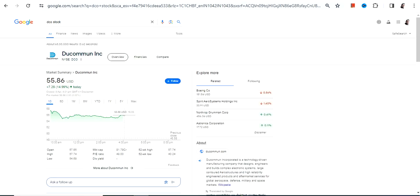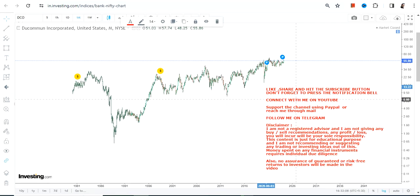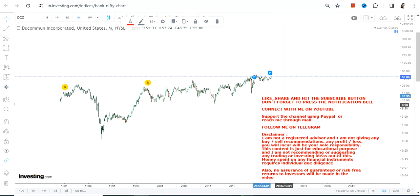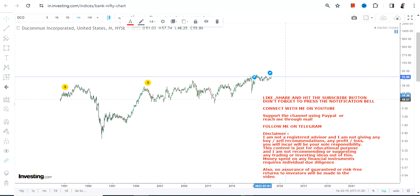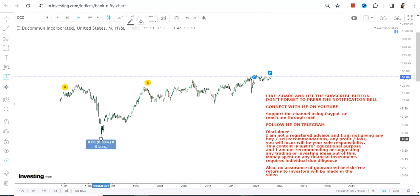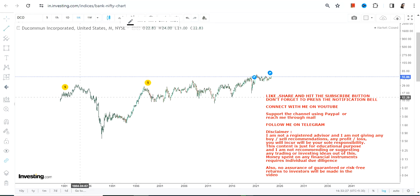Hello friends, welcome to my channel. We're going to discuss DCO stock, or Ducommun Inc. Looking at the price chart, the stock is obviously very slow-moving in nature, but it's currently trading at its lifetime high. The stock is moving from strength to strength — it may not be a very big move, as one can see only a 9000% move in the last 35 years.